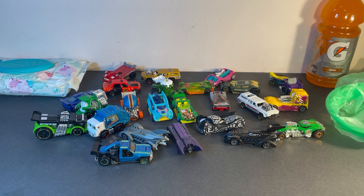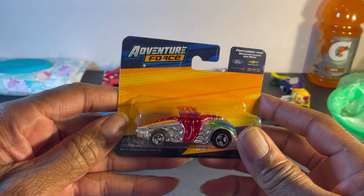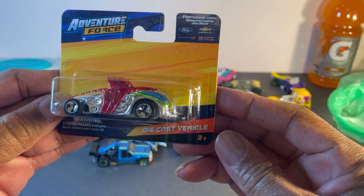Hello fellow collectors. It is Ugly Cars Wednesday and today we got Adventure Force made by Meister.